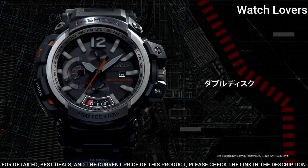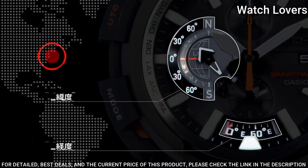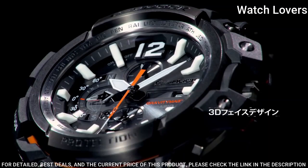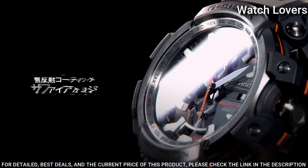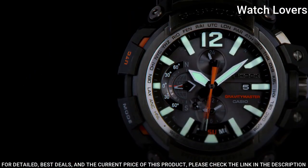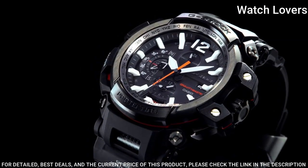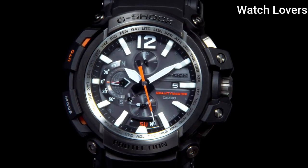The following features are equipped: anti-magnetic, screw-down crown, glowing hands, glowing markers, GPS, radio-controlled, Bluetooth, world time, chronograph, countdown timer, alarm, date, day, perpetual calendar, and backlight.